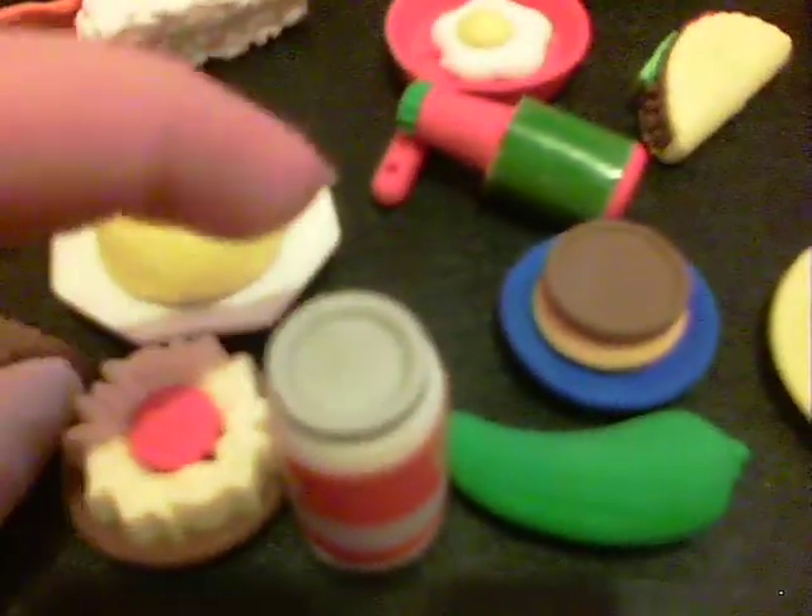Over here is the food. We have some Mexican food right here. This is a burrito, nachos, cola, jalapeno, flan, and this is hot sauce. And a taco.